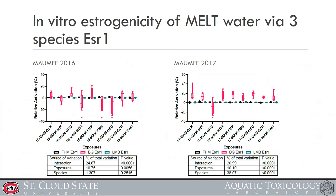We developed a species-specific estrogen receptor transactivation assay. This shows how environmental surface water stimulates the estrogen receptor from three different species: fathead minnow, bluegill sunfish, and largemouth bass.